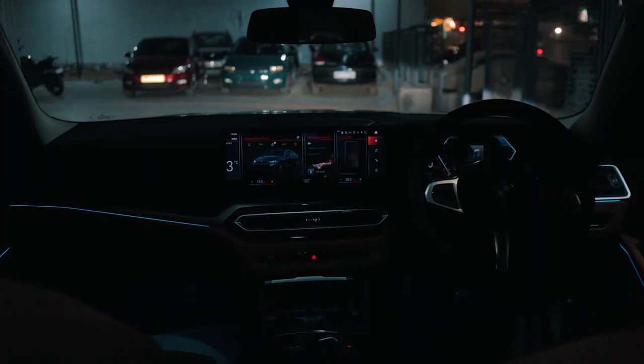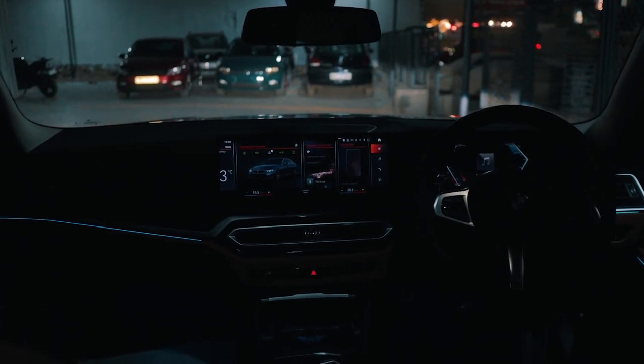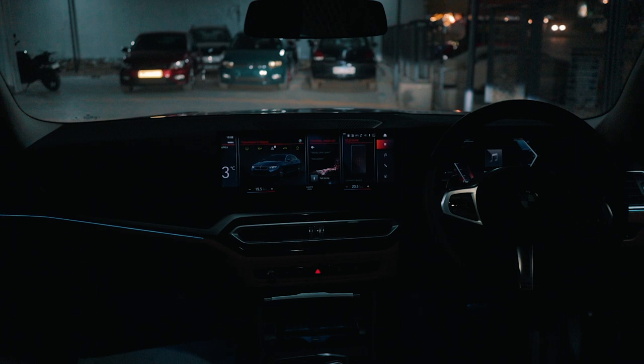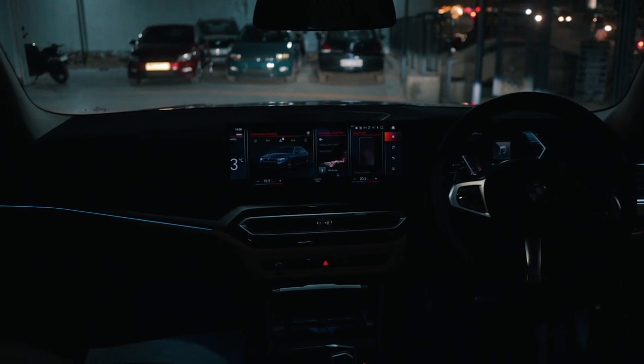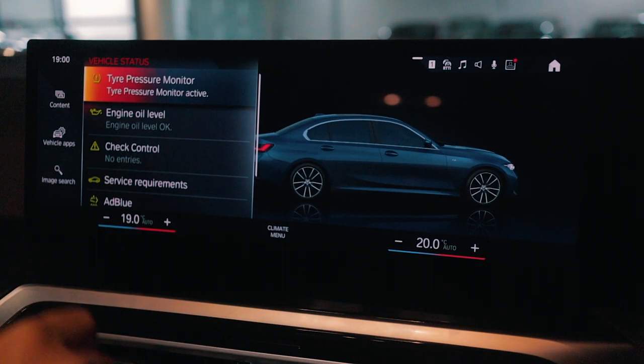Things I like about the iDrive 8 — just look at it, it's so crisp. The widescreen setup for everything just looks amazing. Apple CarPlay, Android Auto, everything looks absolutely amazing — it looks better on this system than on your phone. That's how good it looks.